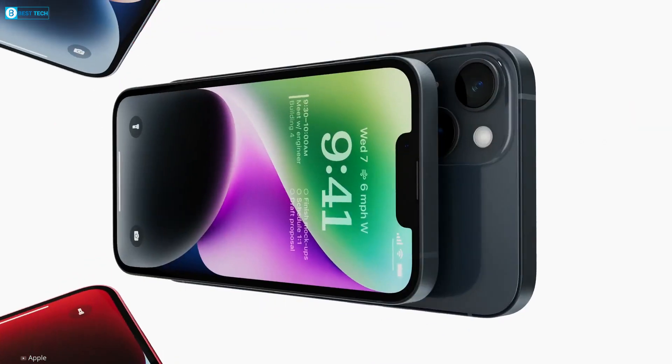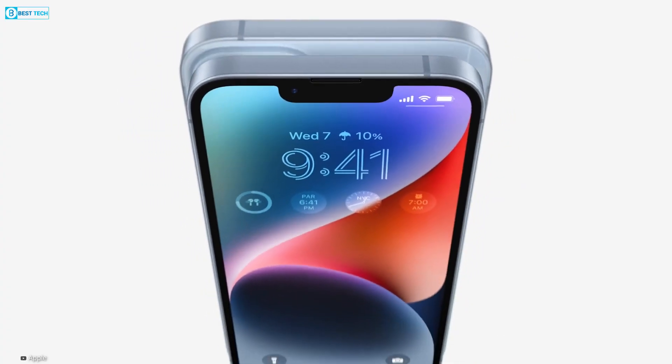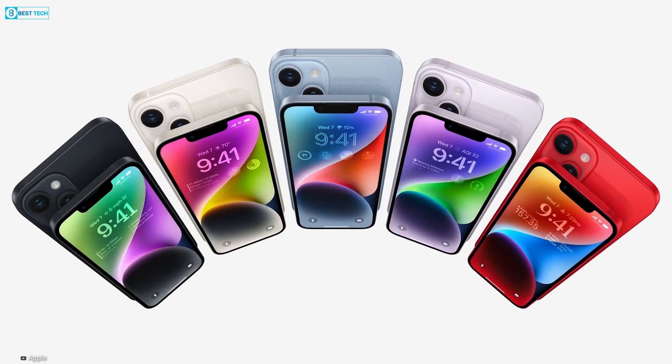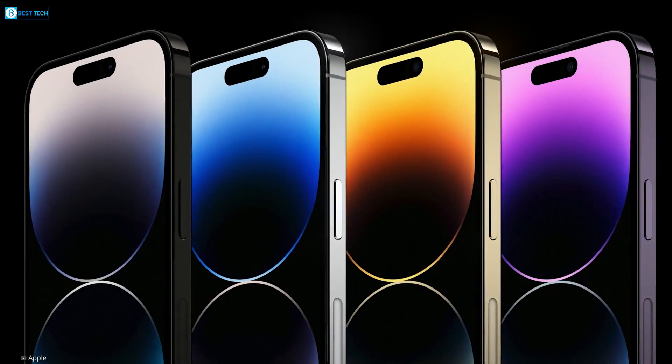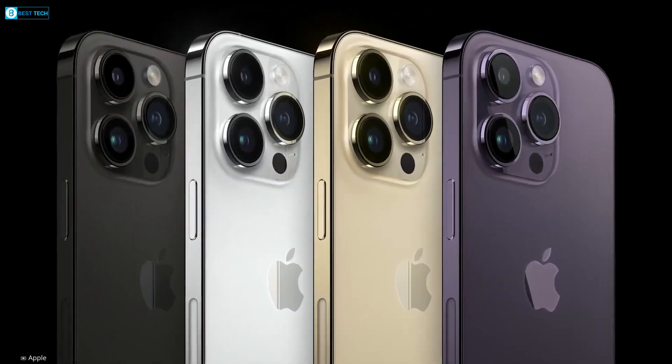Visual representations of the potential iPhone 15 model, known as dummy units, display devices with rounded edges that resemble the size and shape of the current iPhone lineup. Moreover, there are speculations indicating that all variants of the iPhone 15 may feature slimmer and curved bezels.